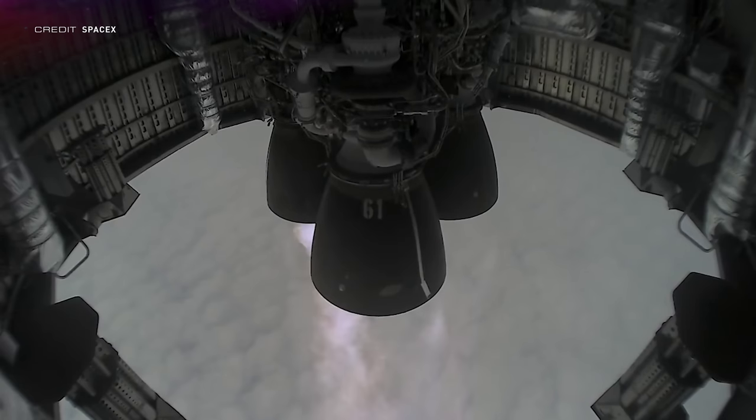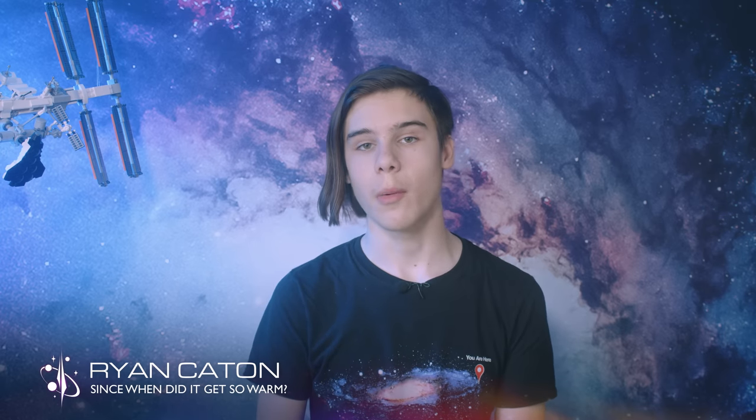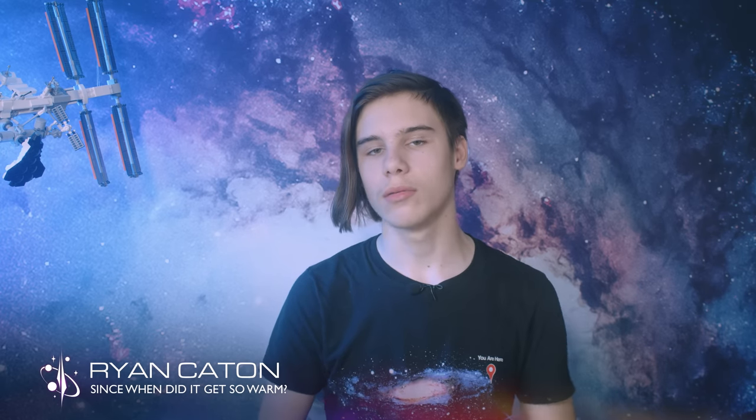The next Starship flight test is currently scheduled to be the orbital flight test, which the FAA delays with the environmental review aren't really helping. The president of SpaceX, Gwen Shotwell, has said that a launch in June or July is likely, and I'm going to speculate that this is because the FAA are starting to finish some of the subcategories within the entire environmental review, the Endangered Species Act consultation and the Section 106 review.